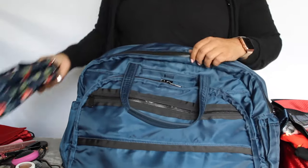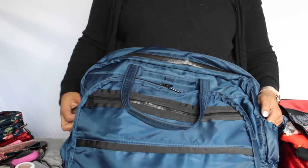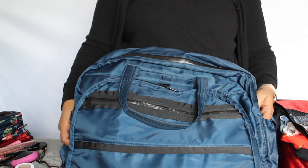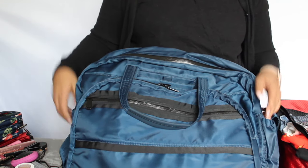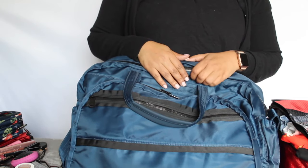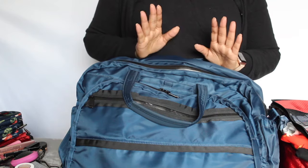That is everything I packed. I hope you've enjoyed this video. If you want more detailed information or have any requests or questions, please leave them in the comments below. If you liked this video, please give it a like — it helps me tremendously. Hope to see you again soon, thank you so much for watching.